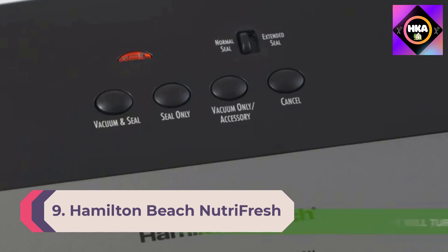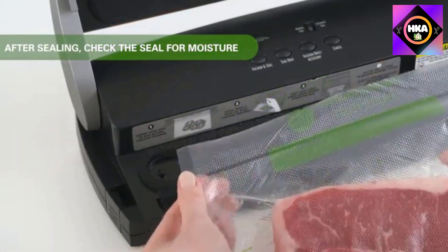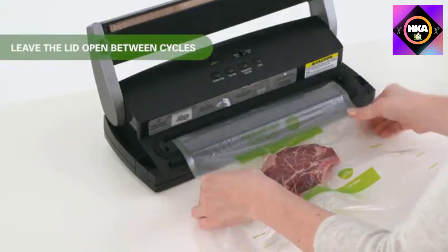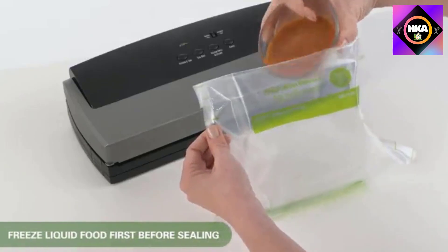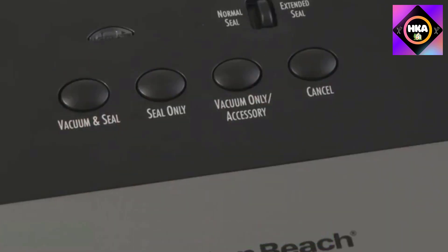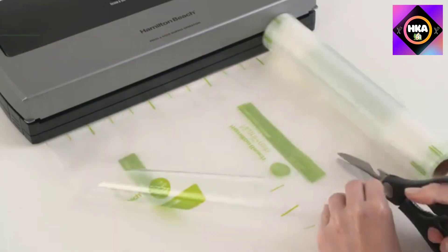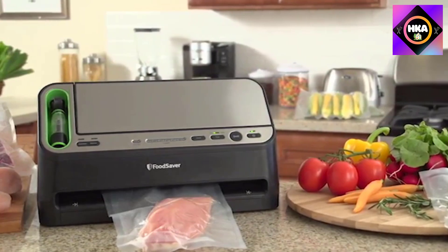Number 9: Hamilton Beach Nutri Fresh Vacuum Sealer. Preserving fresh foods, bulk buys, and leftovers is easy with this sealer. Save money by purchasing in bulk and safely sealing and freezing meat, fish, fruits, and vegetables. It comes with enough materials to seal 20-plus gallons right out of the box. Versatile controls include vacuum and seal for traditional sealing, seal-only for making bags from rolls, and a pulse feature with adjustable high and low settings for fragile foods. Extended seal handles moist foods.